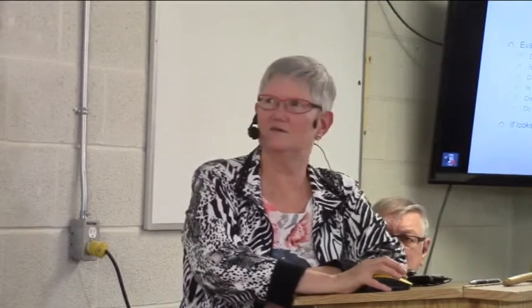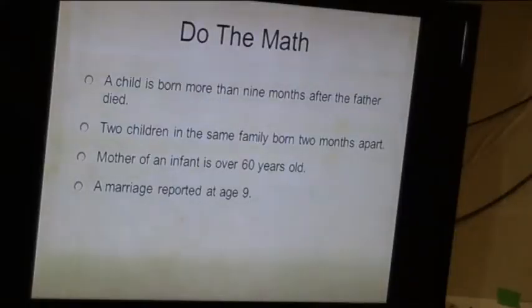And you have to do the math. If a child was born more than nine months after the death of the father, you obviously don't put them in your family tree as definitely a child. You got two kids that were born two months apart — no, you've grafted someone else into the family. Mom was 60 years old? You want to look at the teenage daughter — you may be looking at an illegitimate birth. And somebody got married at age nine? Not likely. Did you marry someone who was 15 to a 90-year-old man? It's been done, but it's pretty rare, especially if they have 15 kids.